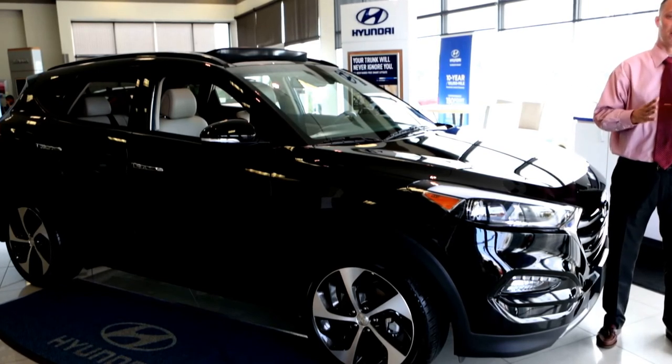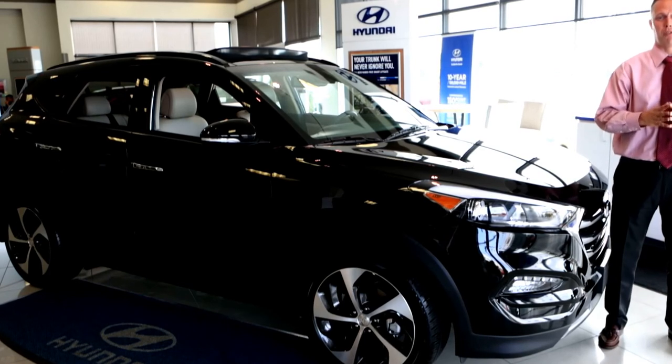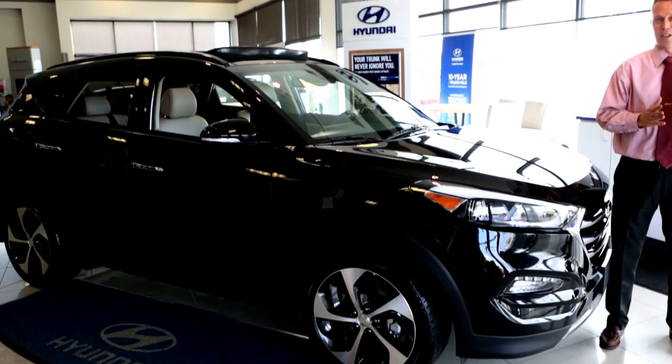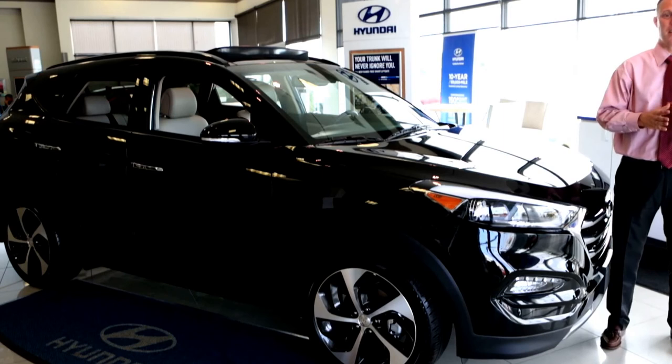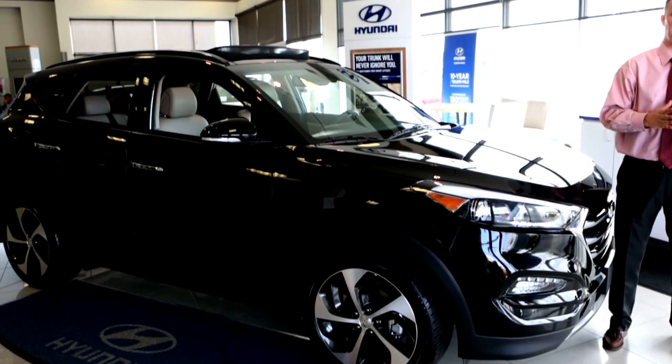Please call us at AutoMax Hyundai in Norman at 405-364-2000. You could even ask for me, Mason Spain. Thank you for looking at the vehicle with me, and call for your VIP appointment today.